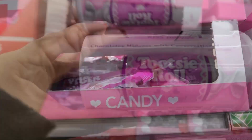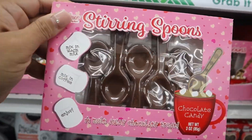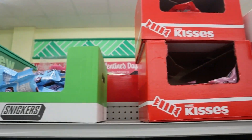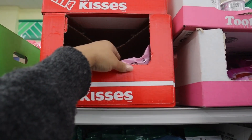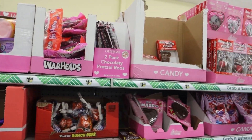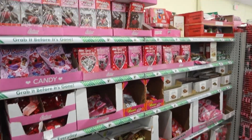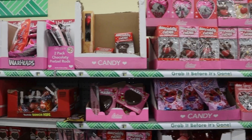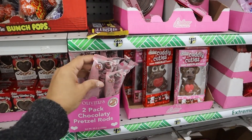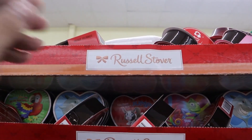And then in the front they had all these Valentine's Day themed candies, which I thought was really cool — the stirring spoons for hot chocolate. Really cool stuff. These pretzel rods were so cute — those are great if you're doing like a flower bouquet or something.